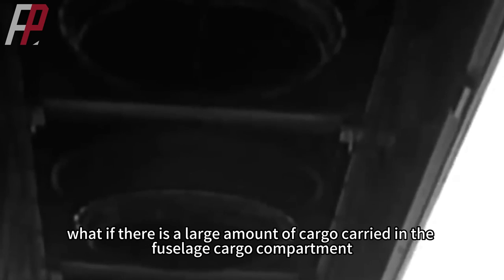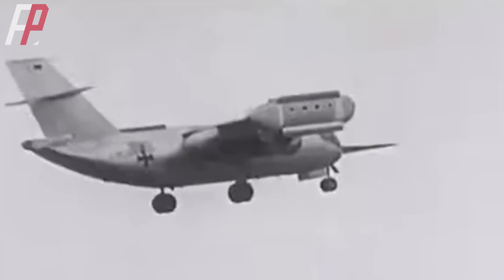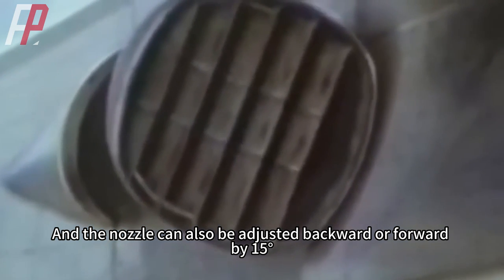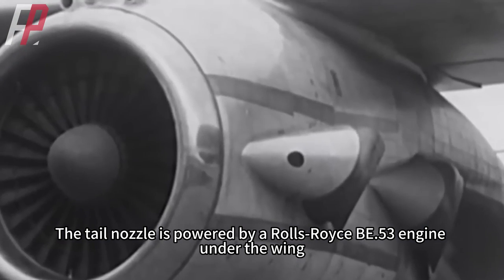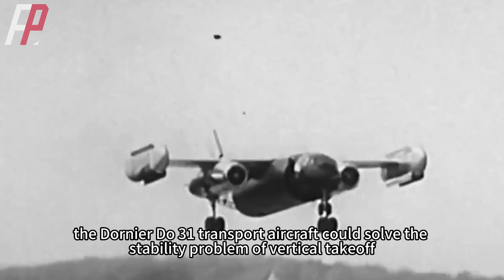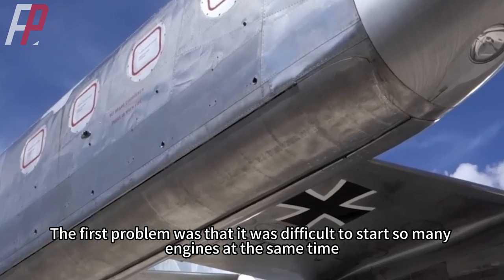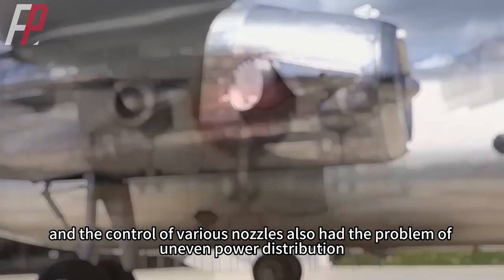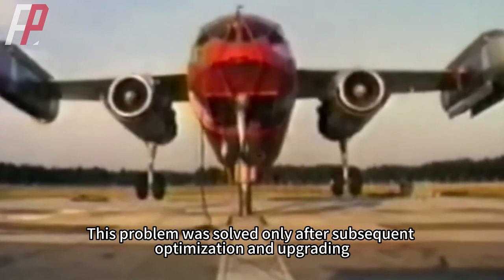Moreover, after takeoff, if a large cargo load in the fuselage causes front-to-back imbalance, the Dornier Du-31 addresses this with four nozzles in the tail — two facing up and two facing down — which can also be adjusted backward or forward by 15 degrees to control pitch after vertical takeoff, powered by a Rolls-Royce B.53 engine under the wing. With this combined power system, the Du-31 solved the stability problem of vertical takeoff. However, in early tests the aircraft wobble was particularly obvious due to difficulty starting many engines simultaneously and uneven power distribution across nozzles; this was resolved through subsequent optimization.